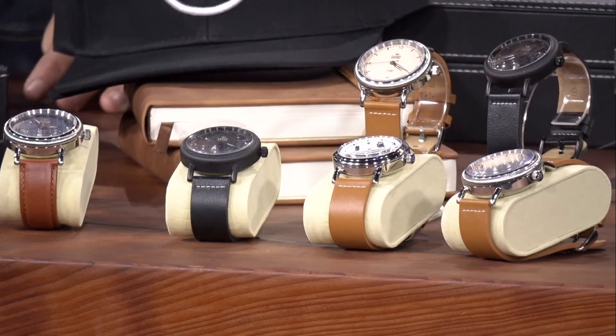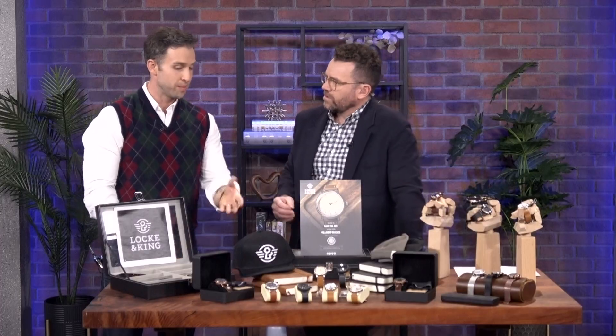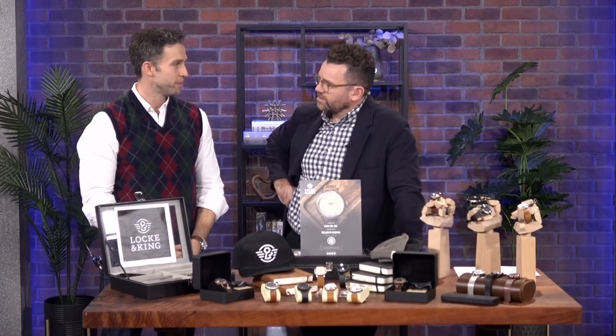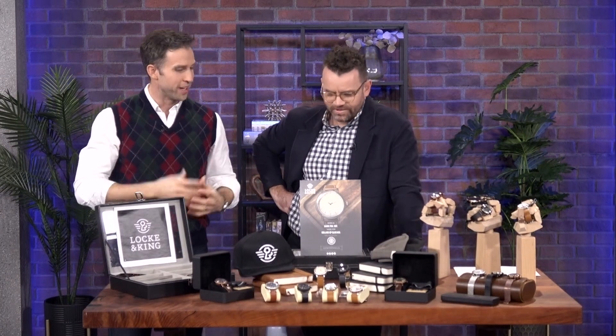Where are you getting your inspiration for the look? Just different eras, different times. The James has a very railroad watch feel, referencing the railroad feel and history of James Street. The Ossington has a bit more of a Bauhaus kind of feel to it, and Ossington's a very cool street, so it's kind of going for that look.